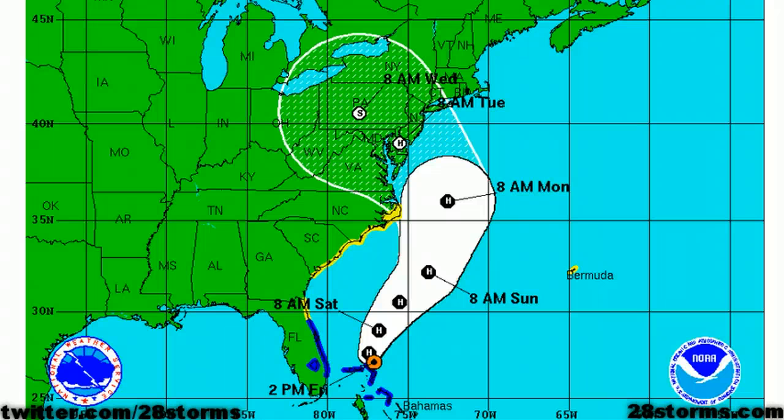Maximum sustained winds are 75 mph, which barely makes Sandy a Category 1 hurricane, but some weakening was forecast before the storm starts to make a more northerly turn toward the northwest back toward the mid-Atlantic states. We are expecting more in the way of pressure falls as the storm transitions into a more hybrid or subtropical type storm system.